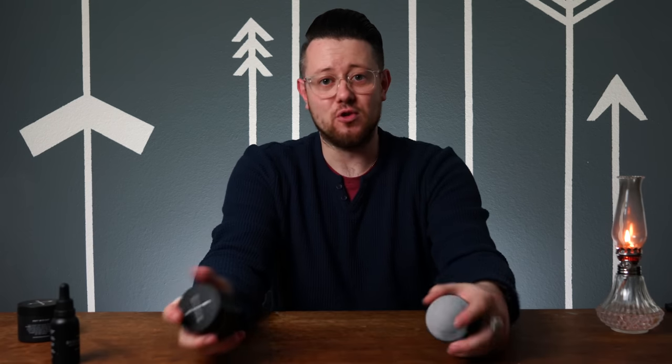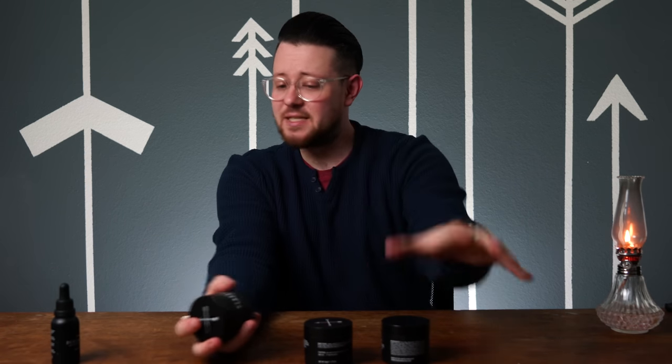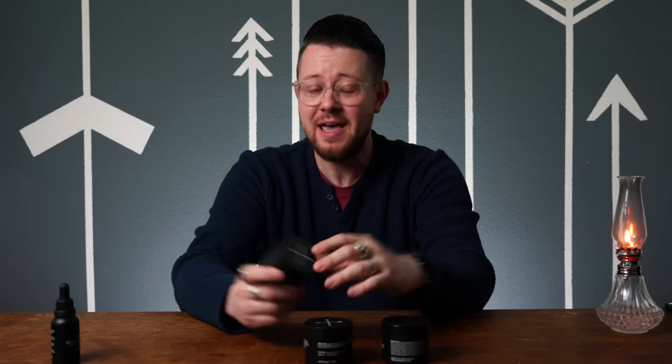Now let's address the elephant in the room. Let's talk about this whole deal between Duke and Hyde and Black Label. I have not yet reviewed any products from Black Label Grooming, but I do have them and I have used them. So I am familiar with them, and that's what I use to make this comparison.